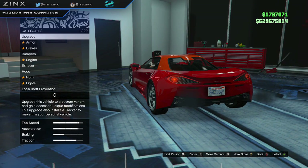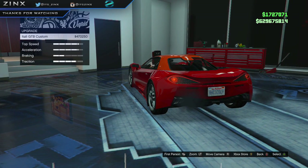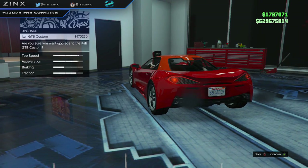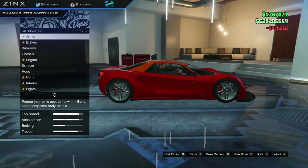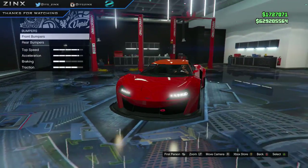Let's move on to the upgraded version — 470 grand for the custom. Wow, yeah, that's definitely race. Holy crap. Let's go into visuals and look at the bumpers.